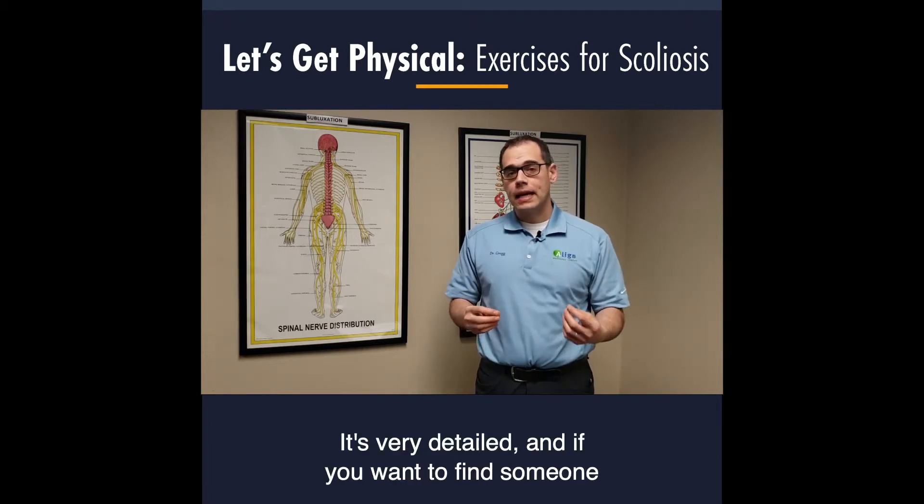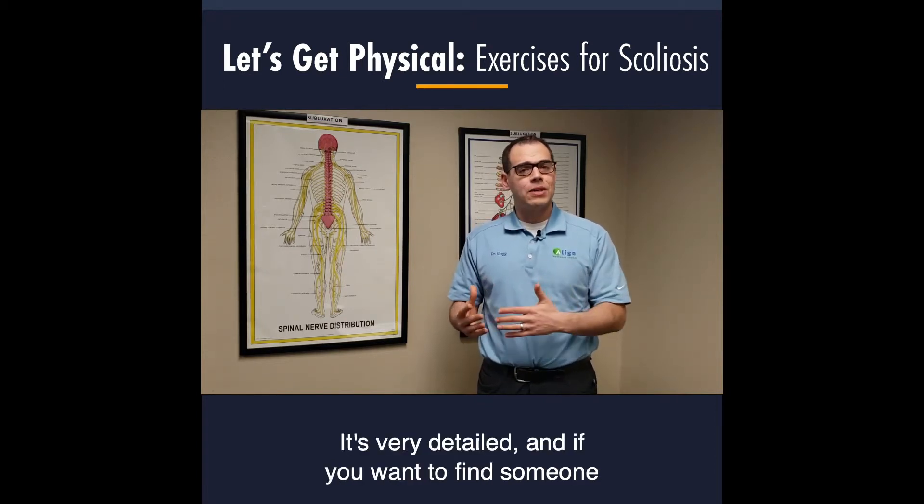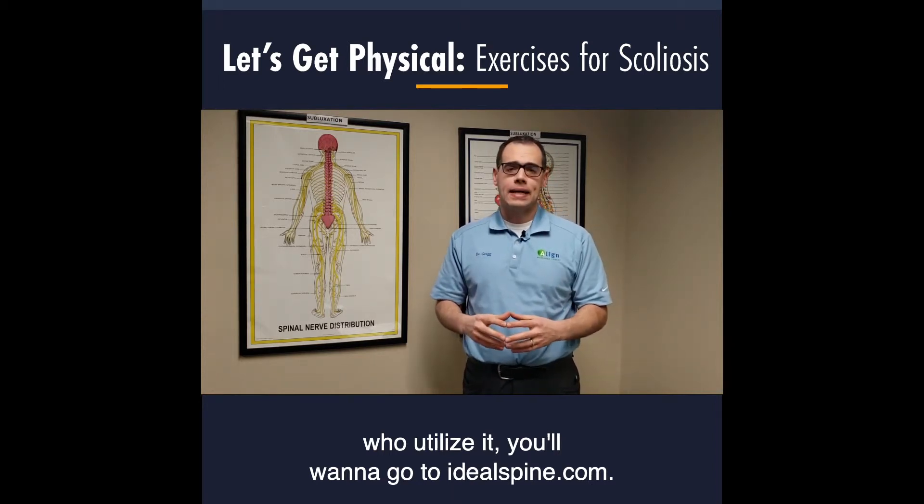If you want to find someone who utilizes chiropractic biophysics, you can go to IdealSpine.com.